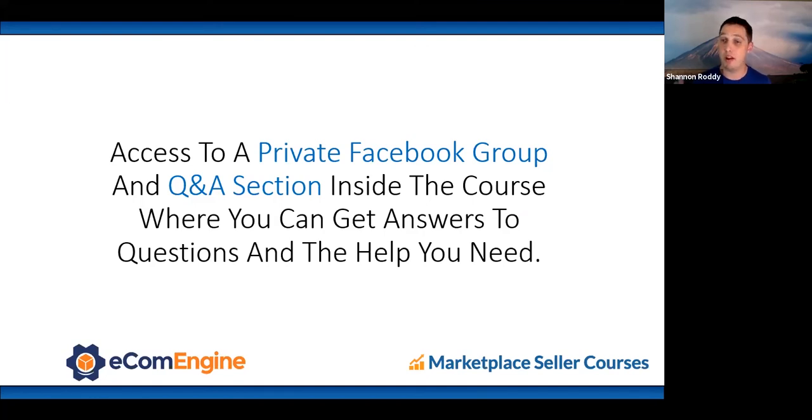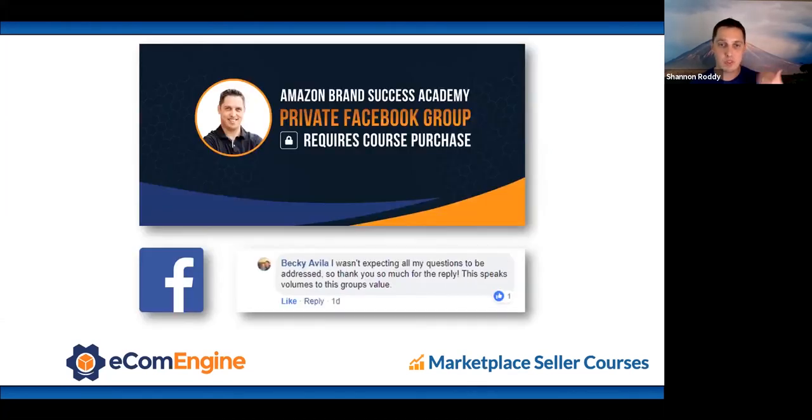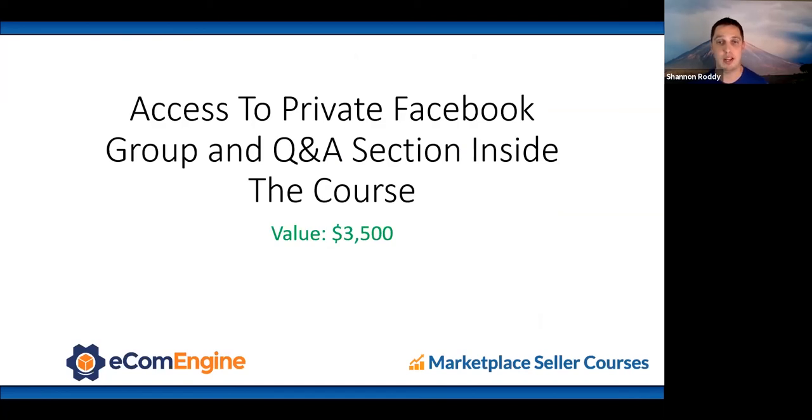You get access to a private Facebook group where you can ask questions, and there's a Q&A section right inside the course where you can pause a video and ask questions. In this Facebook group you get access to me and other Amazon experts we tag in to answer your specific questions — so you're getting reliable, credible information, not random answers.